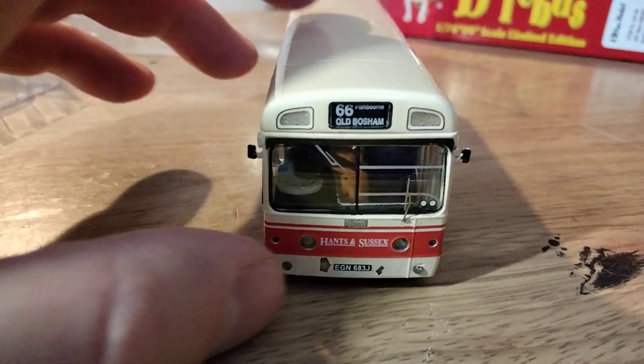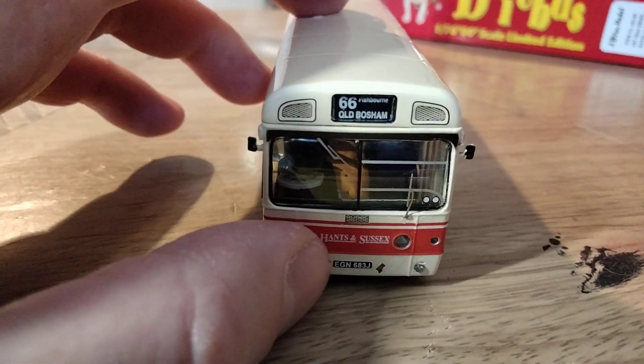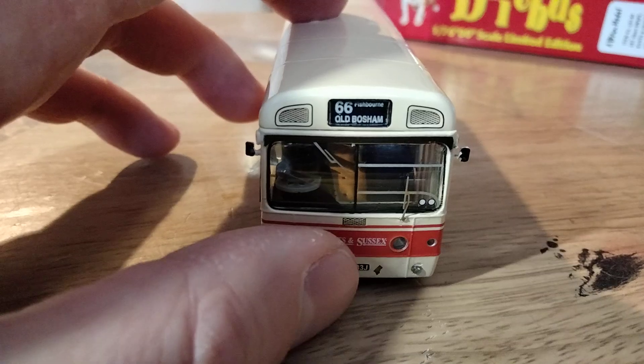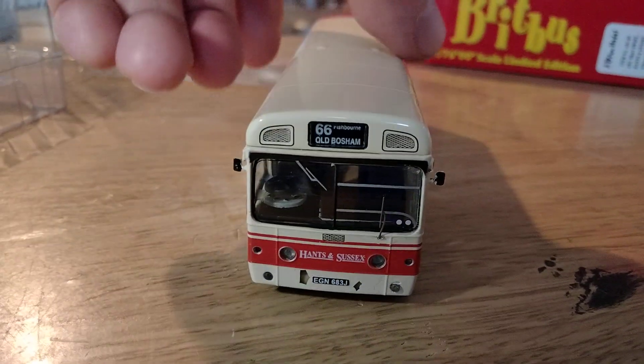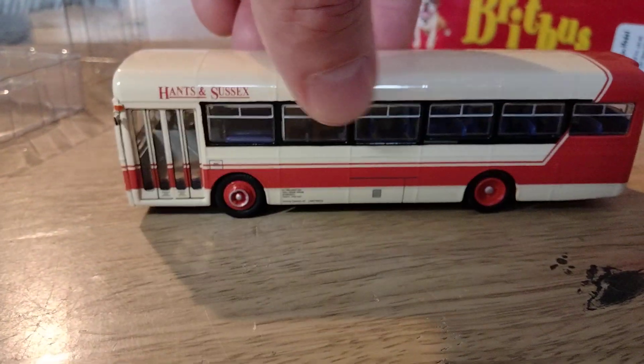I'm not too worried about the chip paint — I could fill that in. I might paint it over with a little bit of grey undercoat and a bit of cream over it, but I might just leave it. The real vehicles did get quite battered sometimes in service.